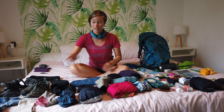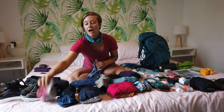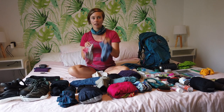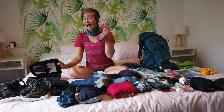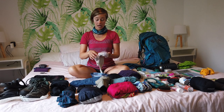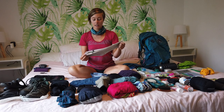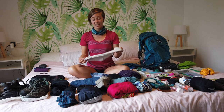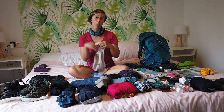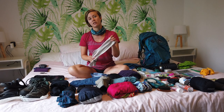I wore two pairs of socks the whole time — my wool Darn Tough socks and my wool Farm to Feet socks. One pair was being worn and one was packed. I also have silk sock liners from REI. I use these so I don't get blisters on my feet. They took a beating but dry really quickly, so I only brought one pair and wore and washed them almost every single day.